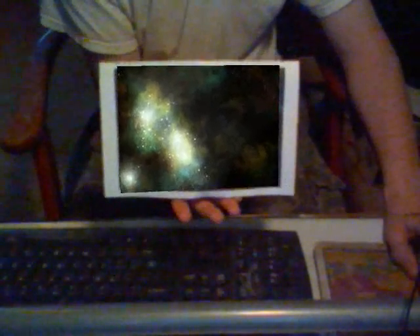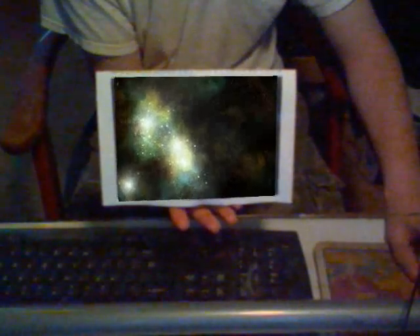Enterprise orientation complete. Congratulations, Cadet. All controls active. The ship is yours. Thank you.